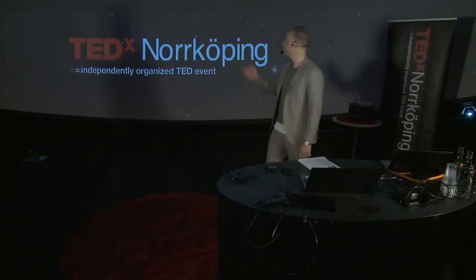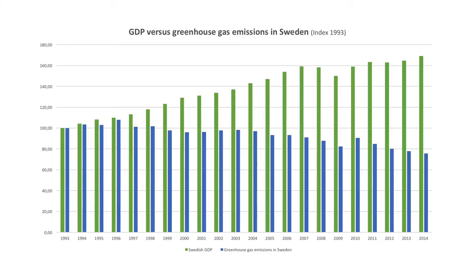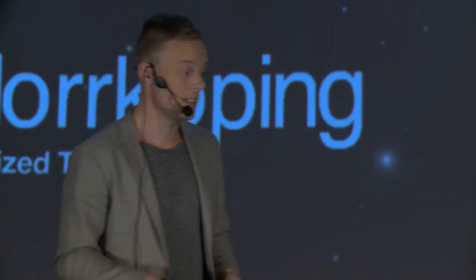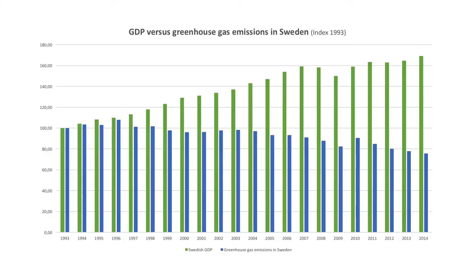Let's look at the numbers. The green bars represent GDP, indexed since 1993. The blue bars are greenhouse gas emissions. This looks like an example of what's called absolute decoupling — that's when the economy grows but the environmental effects decrease, in this case greenhouse gas emissions. To be clear, what's inside these blue bars are all the emissions from production in Sweden: the food that we grow inside the country and the fossil fuels that we burn inside Sweden.